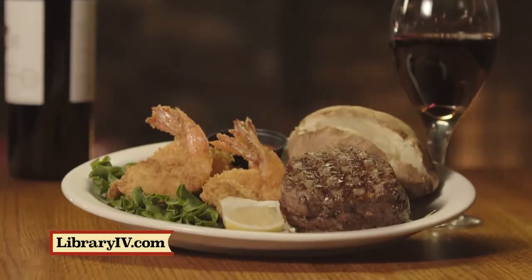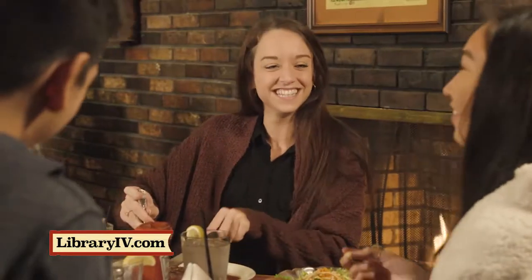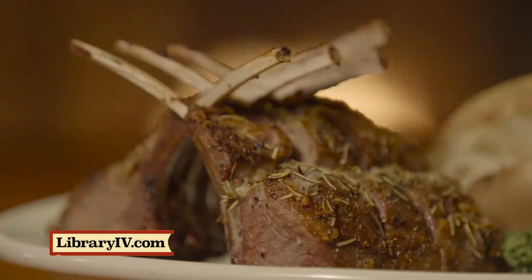Enjoy entrees such as filet and shrimp, tomahawk ribeye, slow-roasted prime rib, lobster tails, oysters, and rack of lamb.